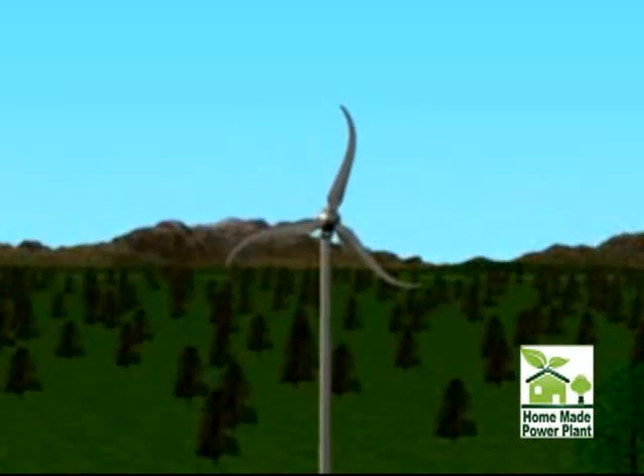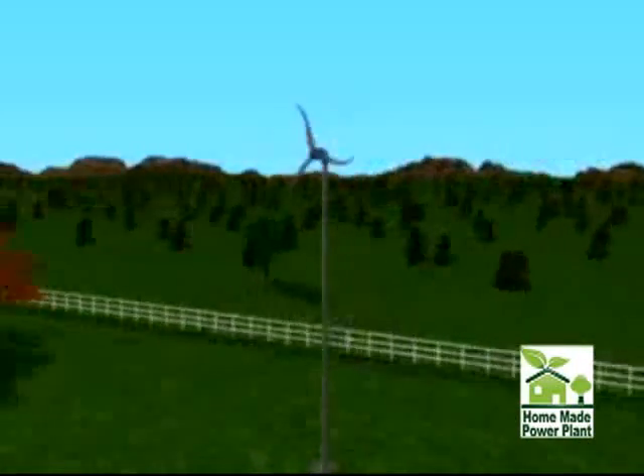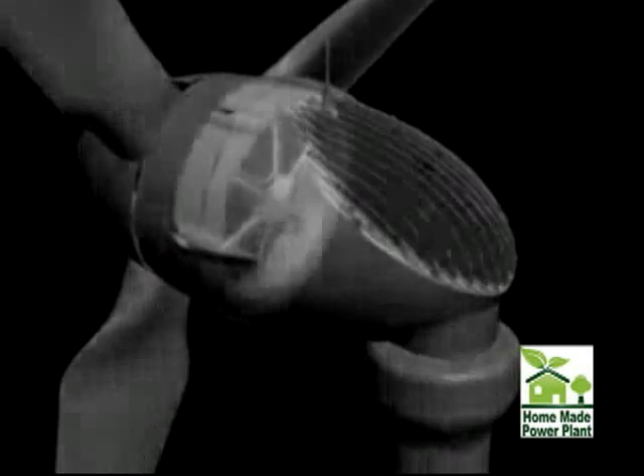Skystream's blades, with a unique swept shape, are designed to ensure the machine always operates quietly, safely, and efficiently. Skystream is delivered as a completely self-contained system, with the exception of a disconnect switch that may be required by your local utility. Inside Skystream is the alternator, the inverter, and noise isolators that are designed to eliminate noise from being transmitted into the tower.